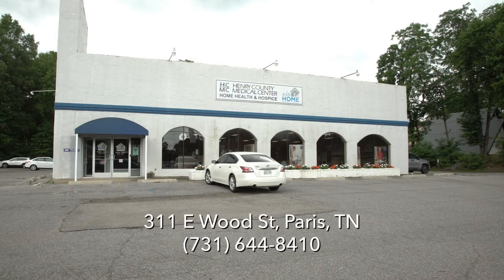We deliver items weekly to Weakley County, Benton County, Carroll County, Stewart County, and Henry County — our main service area — and we'll touch every home in that area if we need to. We provide on-call services for all of our respiratory patients — 24/7 — so anytime a need arises, there's going to be somebody on the other end of that phone that can help you. If equipment needs to be changed out in the middle of the night, that's what we do.